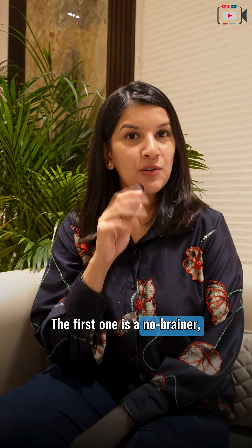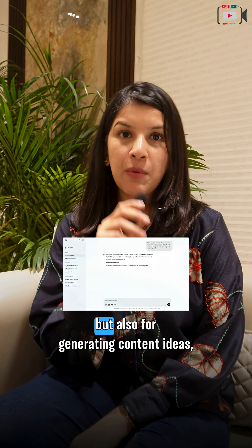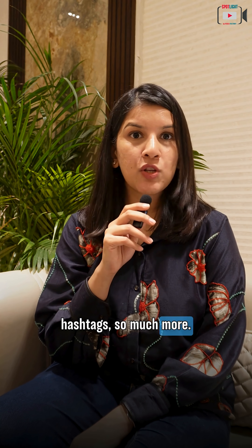The first one is a no-brainer — ChatGPT. ChatGPT is a great tool not just for creating your scripts, but also for generating content ideas, for developing the hooks and the CTAs, for YouTube thumbnail text, for descriptions on YouTube, Instagram, hashtags, and so much more.